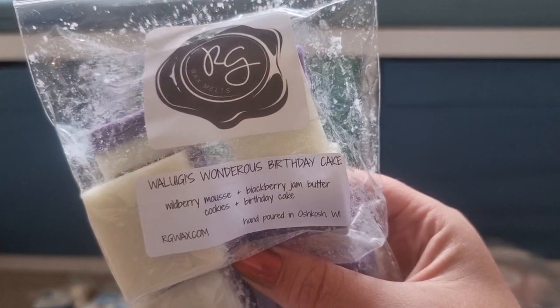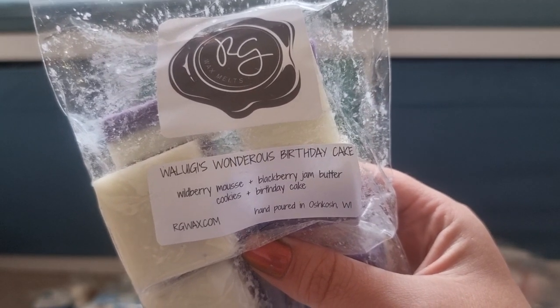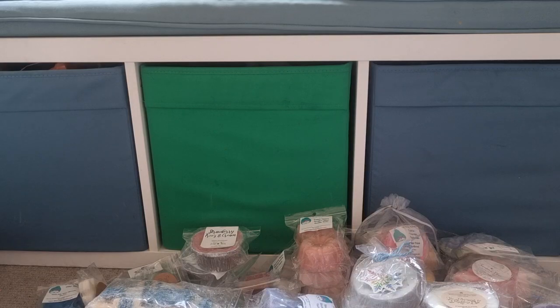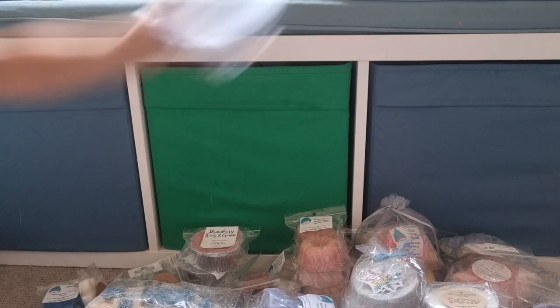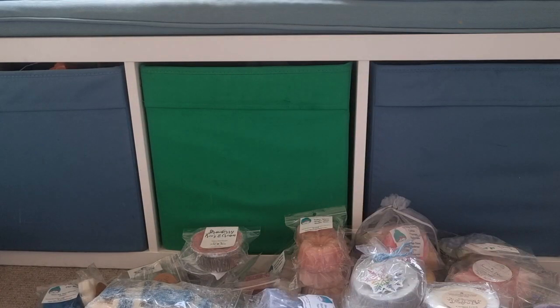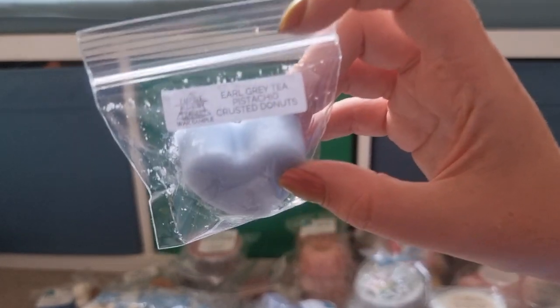Rose Girls, Waluigi's Wondrous Birthday Cake — Wildberry Moose, Blackberry Jam, Butter Cookies and Birthday Cake. That was one I didn't get in the Mario Melts and wanted to get last time.